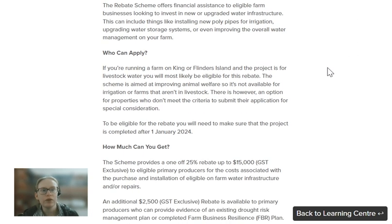So if you're running a farm on King and Flinders Island and the project is for livestock water, then you'll most likely be eligible for a grant. It's aimed at improving animal welfare, so it's not available for irrigation on farms that aren't in livestock.